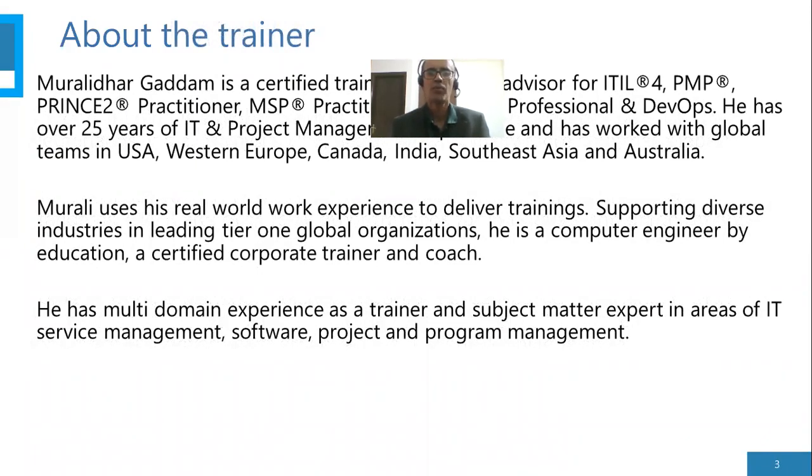I am Murali Dhargadam — Murali in short. I'm a certified trainer and course advisor for various courses like ITIL, PMP (Project Management Professional), Prince2 (Project and Control Environments), Managing Successful Programs, Varism, etc.